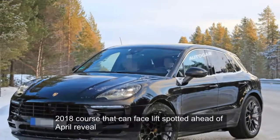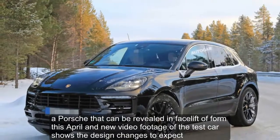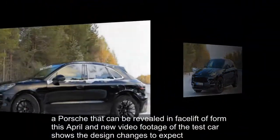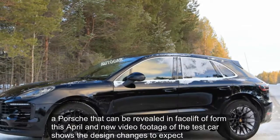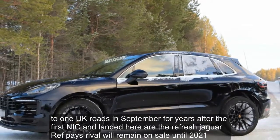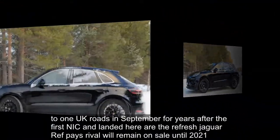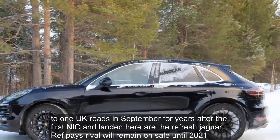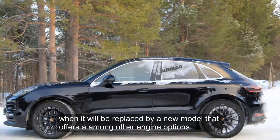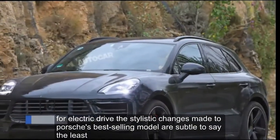The 2018 Porsche Macan facelift will be revealed this April, and new video footage of a test car shows the design changes to expect. Due on UK roads in September, four years after the first Macan landed here, the refreshed Jaguar F-Pace rival will remain on sale until 2021, when it will be replaced by a new model that offers, among other engine options, full electric drive.